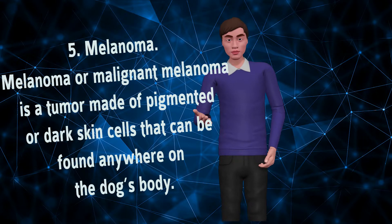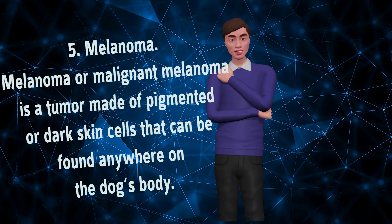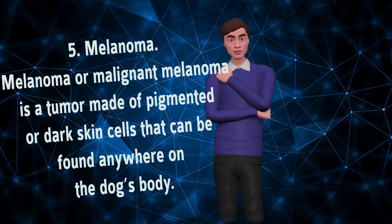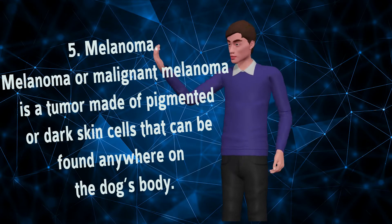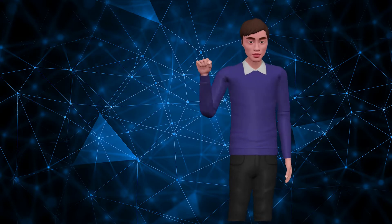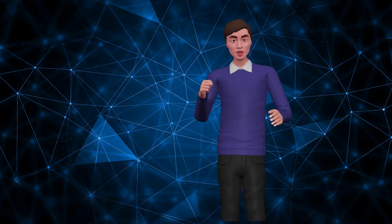Number 5: Melanoma. Melanoma, or malignant melanoma, is a tumor made of pigmented or dark skin cells that can be found anywhere on the dog's body. Any dog can be affected, but dogs with dark skin or hair coats — such as the Scottish Terrier or Doberman Pinscher — are more frequently diagnosed. Melanomas behave differently depending on which part of the body they are affecting.